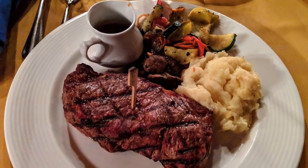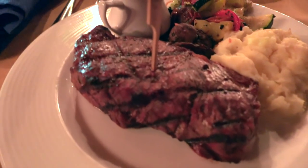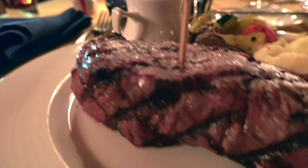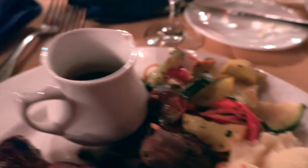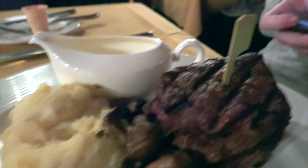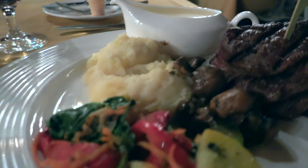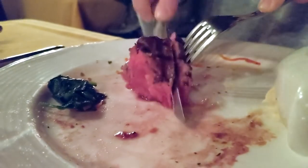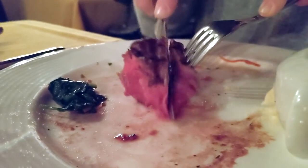Here we have the main beast — the 16-ounce New York strip, a wonderful piece from the short loin. In some areas it was a little work to cut through the muscle, but all in all it was a fantastic piece of meat cooked to a perfect medium rare. The included sides were lovely: mashed potatoes, wonderful grilled vegetables, and some really delicious mushrooms.